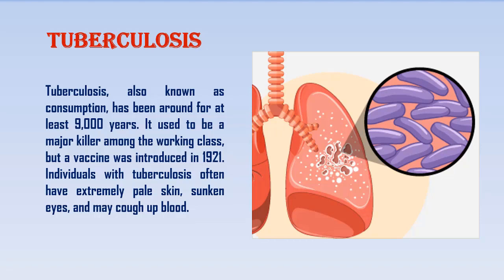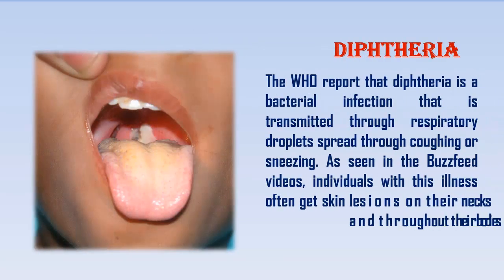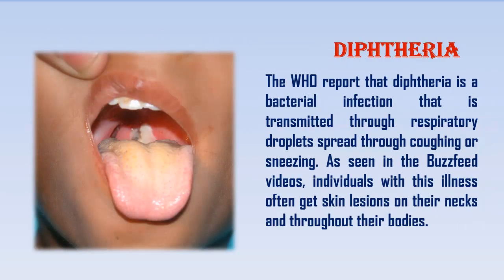Diphtheria. The WHO reports that diphtheria is a bacterial infection that is transmitted through respiratory droplets spread through coughing or sneezing. As seen in the BuzzFeed videos, individuals with this illness often get skin lesions on their necks and throughout their bodies.